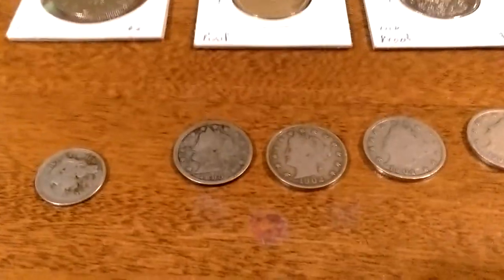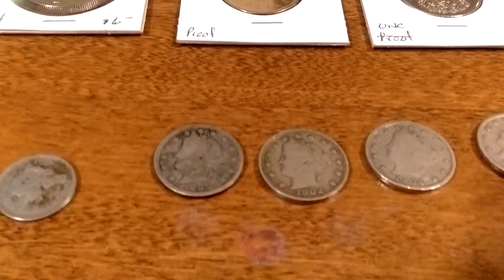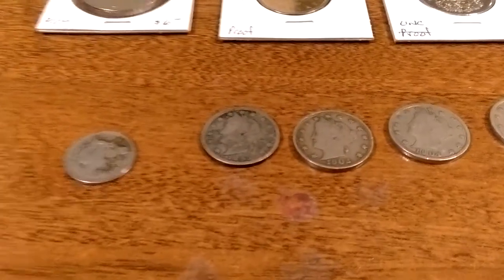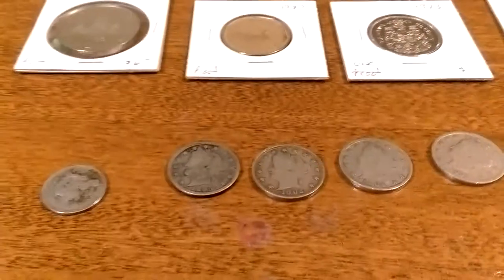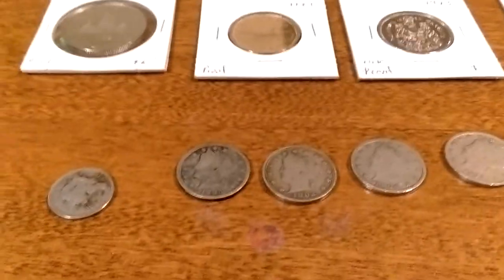Hey there YouTube, it's me, either Kawaii Hipster or Jack343434, depending on what channel I post this on. Today I'm here with what I got at my local coin shop.